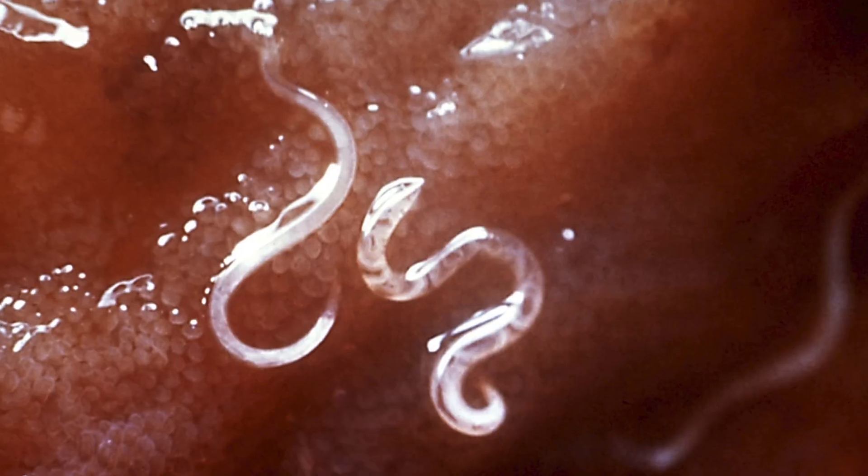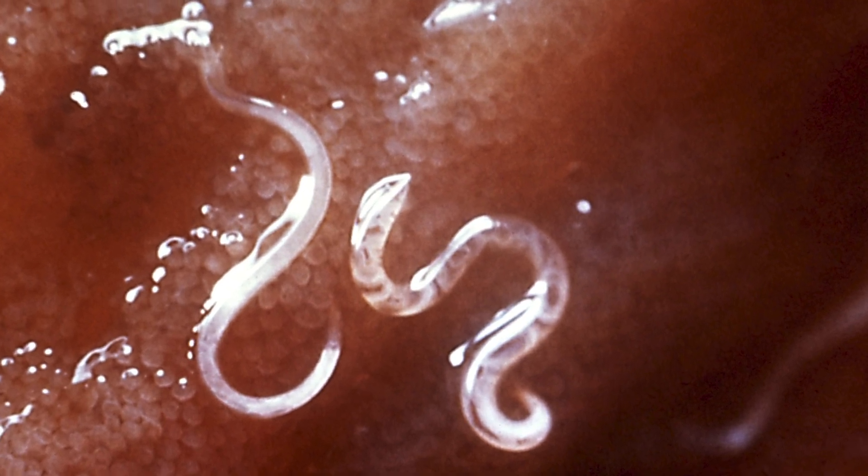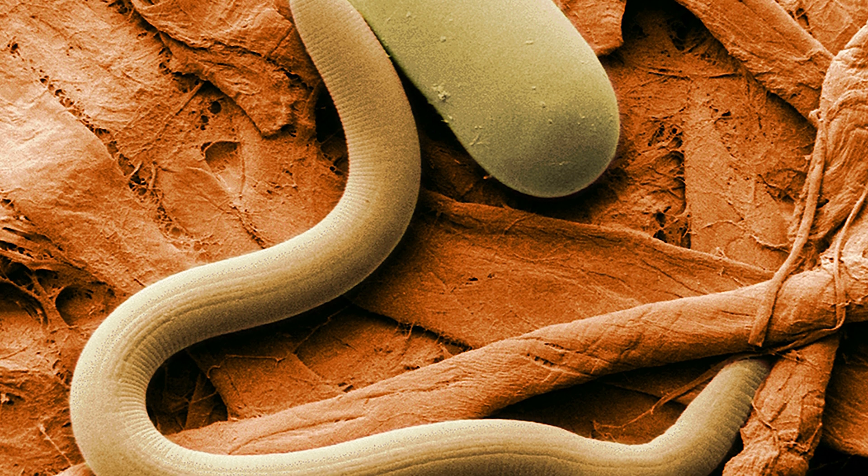Most live in the topsoil, but some prefer to live inside the bodies of other animals. I'm talking, of course, about parasitic roundworms — I recommend not eating spaghetti for the next few minutes. It's estimated that every species of vertebrate animal, as well as the majority of invertebrates and even plants, serves as a host for at least one species of parasitic nematode.